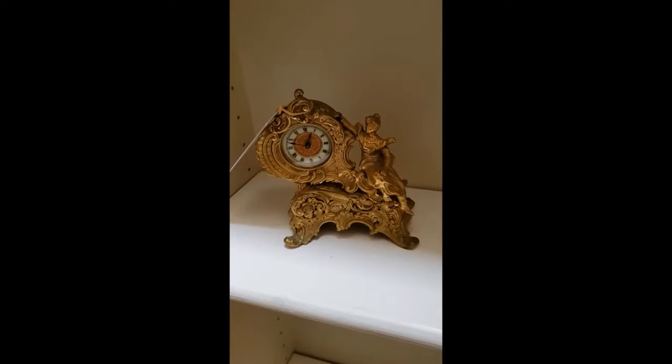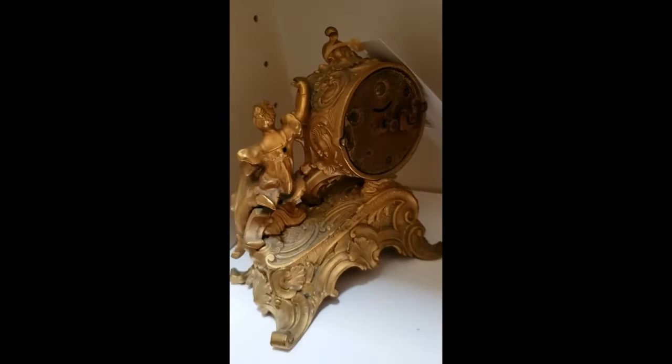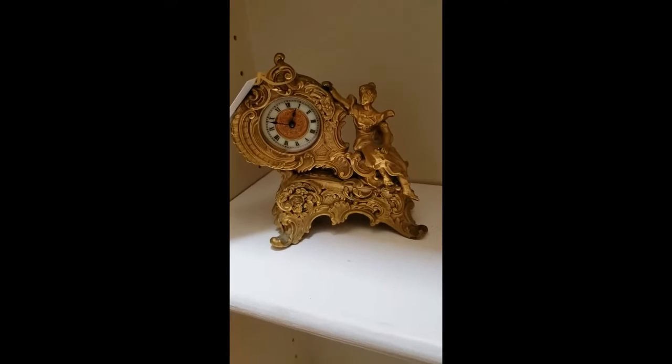So we have one more clock I want to show you. This is a little guy — I'll just put my hand here so you can see how big it is. It has — again, it's a wind-up type clock, as you can see back here. I do not want to wind it or do anything to it. It may work — I don't know. It currently isn't doing anything, which is fine with me. It's just beautiful the way it is. It's gilded, obviously, and in very nice condition.